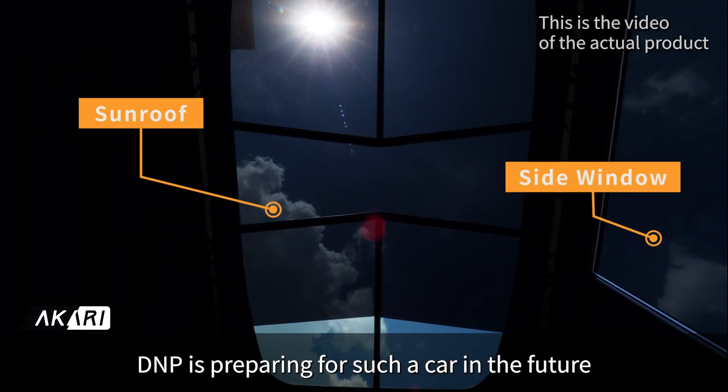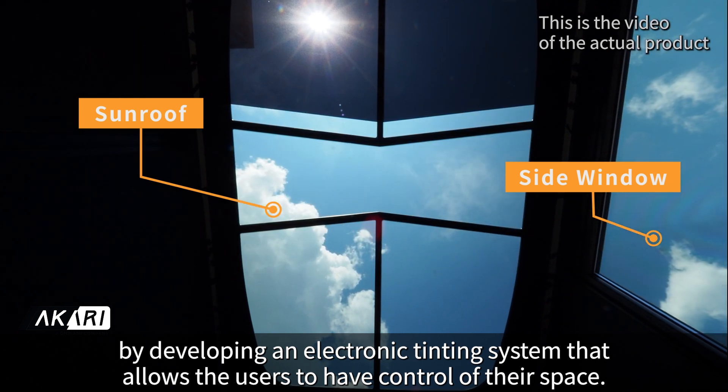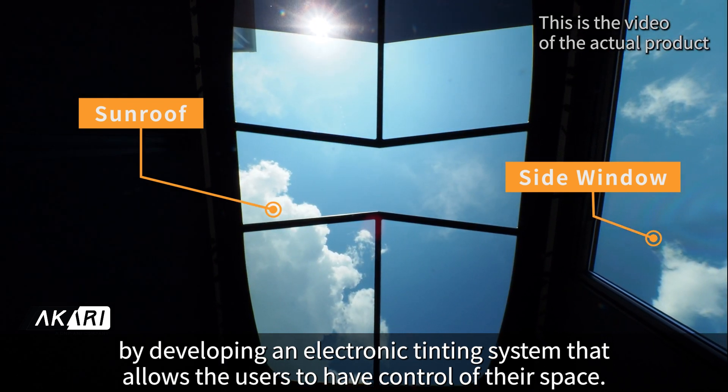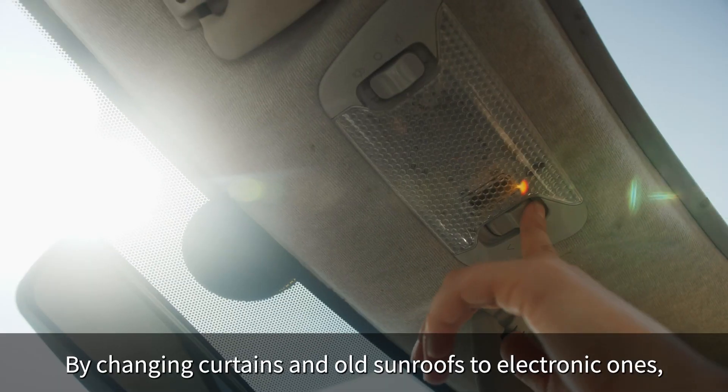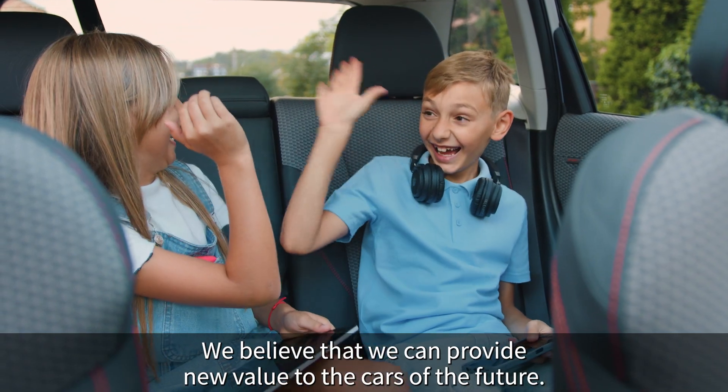DMP is preparing for such a car in the future, by developing an electronic tinting system that allows users to have control of their space. By changing curtains and old sunroofs to electronic ones, we believe we can provide new value to the cars of the future.